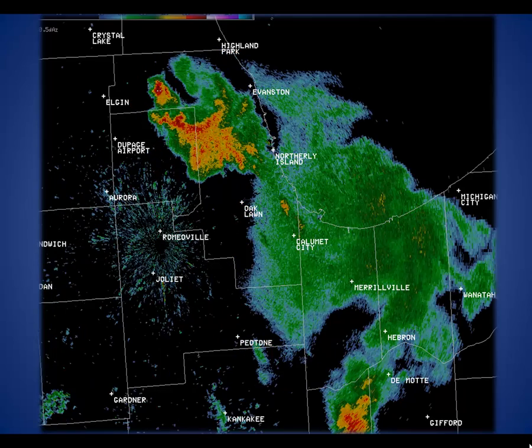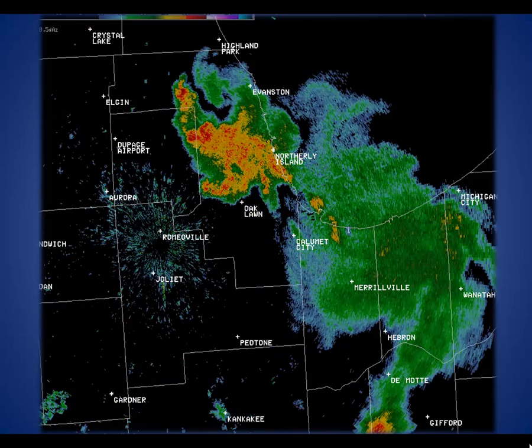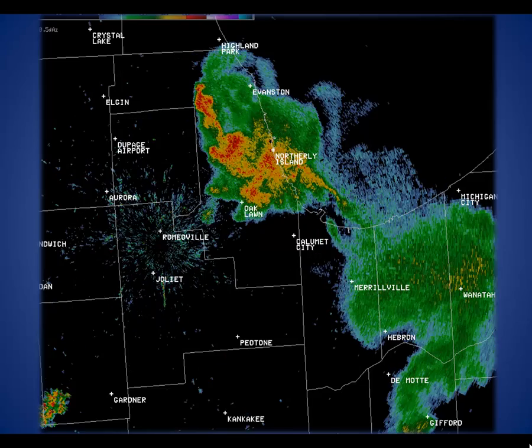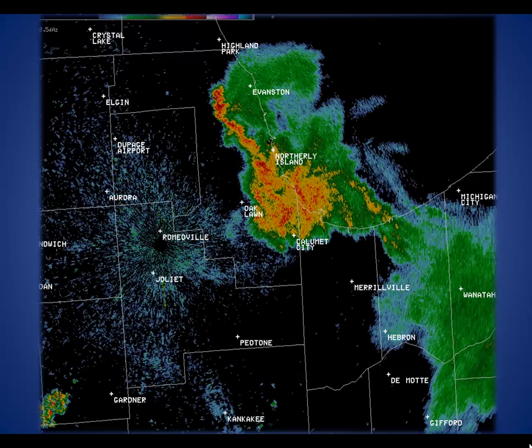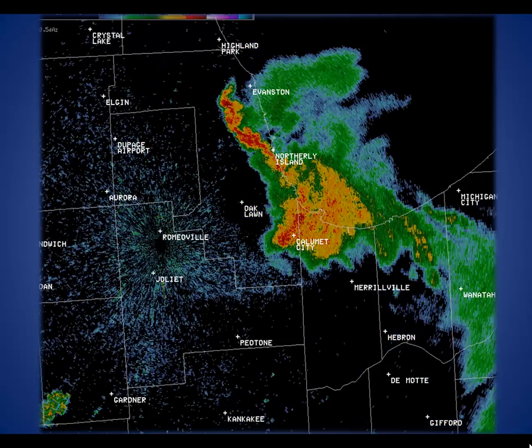When we put these images together we can make a loop and basically see storm trends with time. Changes in structure and shape of the storms tell NWS meteorologists a lot. Here is a loop of storms crossing Cook County and into northwest Indiana from just last week.